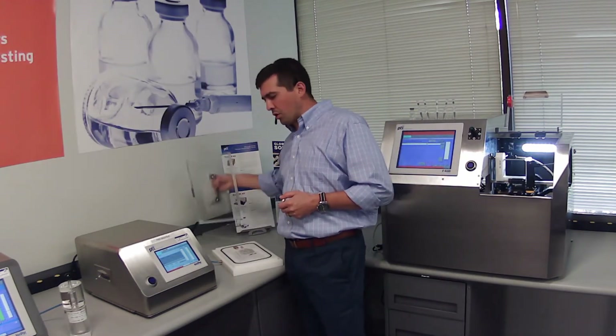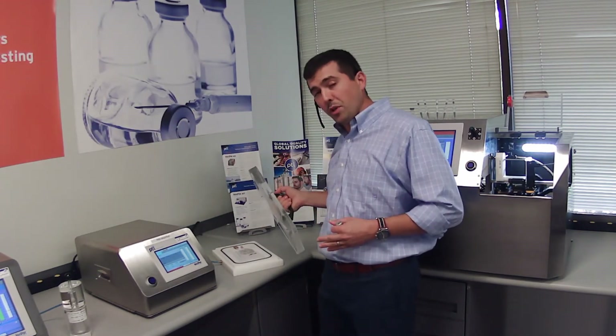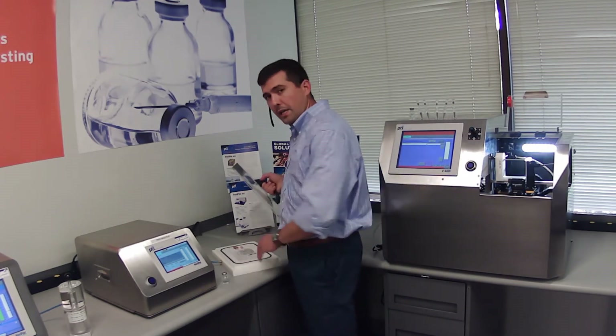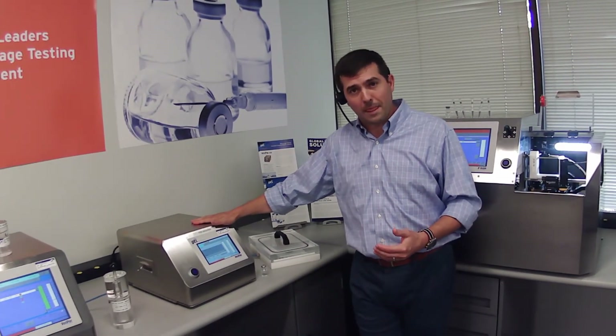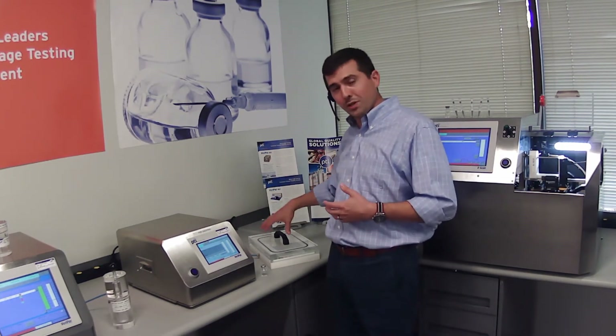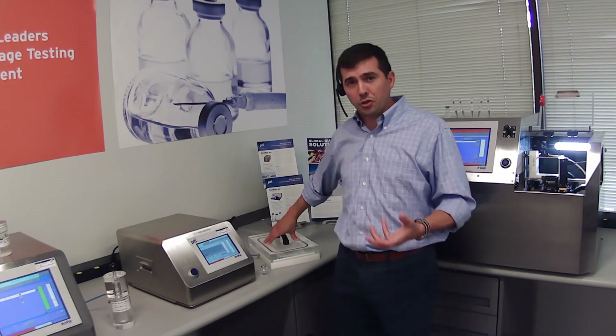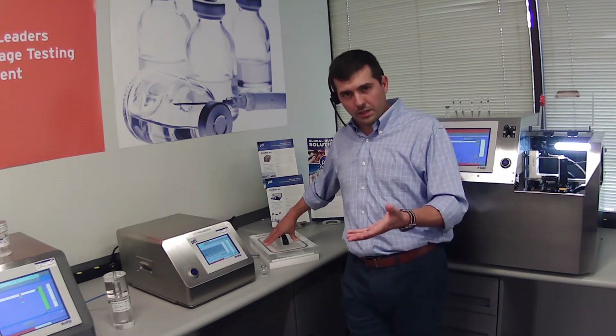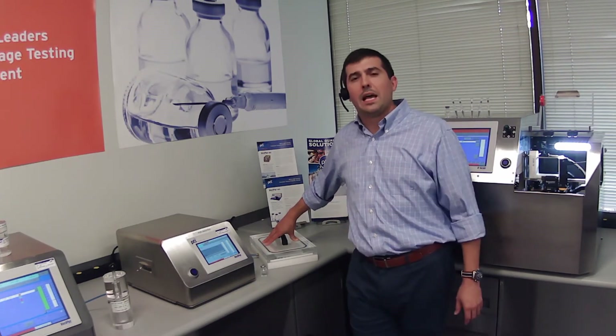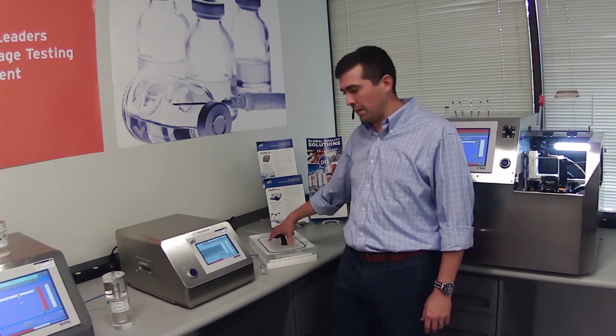The leak test is a fairly straightforward, fast test cycle. In vacuum decay, you place the container in a fixed test chamber, close that chamber, and when you start the leak test, it pulls vacuum down to a target vacuum level and monitors for any change in pressure. If the container is good, no air evacuates out of the container to change the pressure inside the test chamber, and we detect that as a good product. If the container does have a defect, air will evacuate through that defect into the test chamber, and we detect a change in pressure.